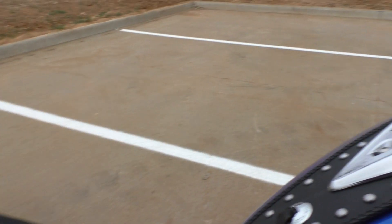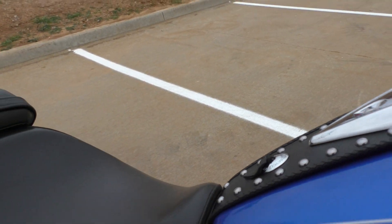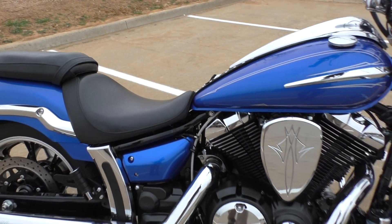Those pipes sound great on this bike. 950, it's got good power too — a lot of fun to ride.